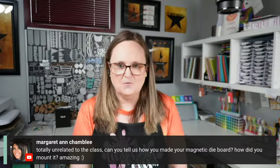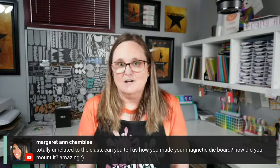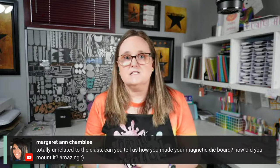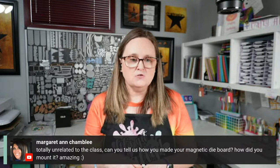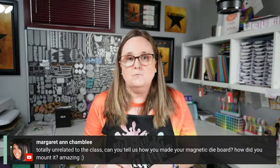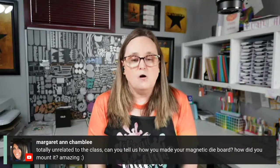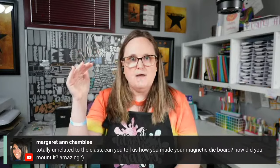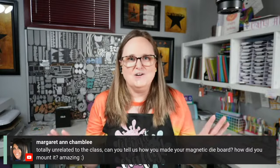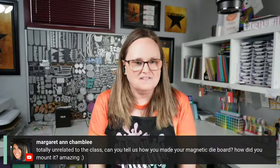Margaret asks how I made my magnetic die board. I get that question a lot, so I did prepare — I made a video a few years ago on the basics. On my YouTube channel 'Call Me Crafty Al,' go to my community tab; I posted a link to that video last night. Basically it's large magnet sheets on a dry erase board from Walmart, and as for mounting it — my husband did that, just screws or whatever came on the back of the dry erase board.